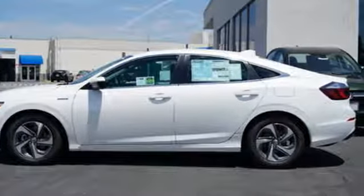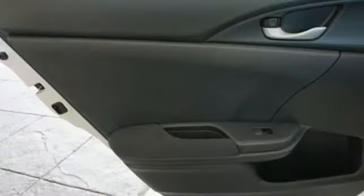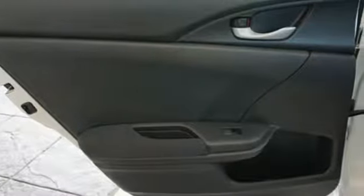A great vehicle is comprised of great features like these: Bluetooth streaming audio, power heated mirrors, air conditioning, and smart entry key.